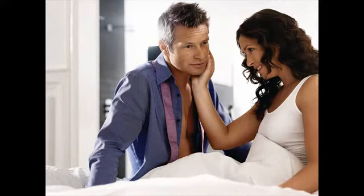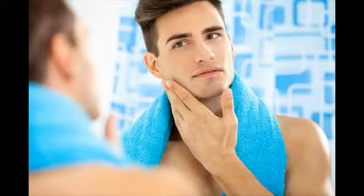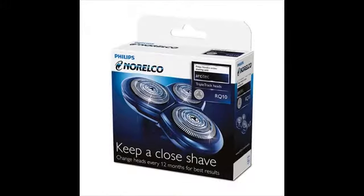Choosing between rotary and foil shaver is mostly about how well your skin and hair adapt to each kind of shaver. But rotary shaver works best for those with facial hairs in different directions with very less uniformity. This kind of hair pattern is common in the neck areas. A lot of electric shaver reviews would point to rotary shavers as an ideal choice when you want a quiet shaver.